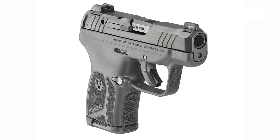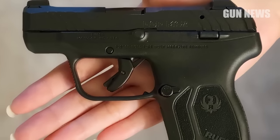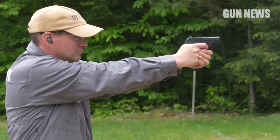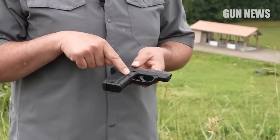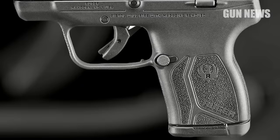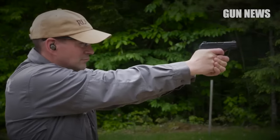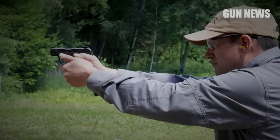The Ruger LCP Max is an affordable handgun with a suggested retail price of around $400. For that price, you get a reliable and accurate pistol that is easy to carry and conceal. The increased capacity and improved trigger make it a significant upgrade over the LCP2. The Ruger brand is known for its quality and durability. However, some users may find the small size and lightweight make it somewhat difficult to shoot accurately, especially at longer ranges. Additionally, some users may prefer adjustable sights, which the LCP Max does not have.